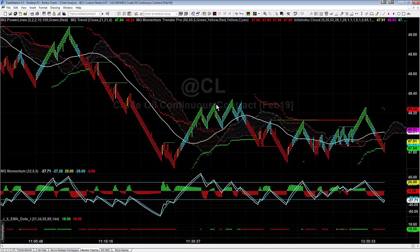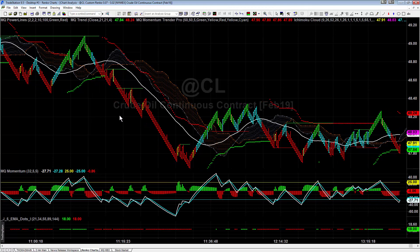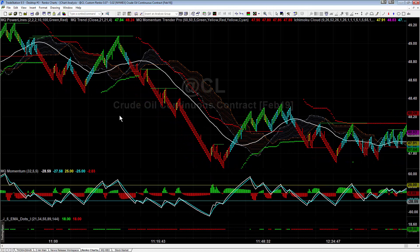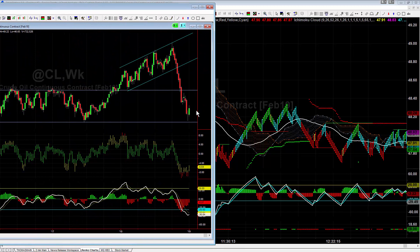Hey everybody, this is Base Camp Trading. It's Friday, January 4th and we're going to take a quick look at crude oil and discuss when it's okay to change your bias. If you've been trading with me, you know we've been saying all week we are bullish crude oil. Crude oil has had a very nice rally — we've been bullish due to a reversal doji last week on the weekly price charts, right on top of support, and so far we're bouncing up off of there.